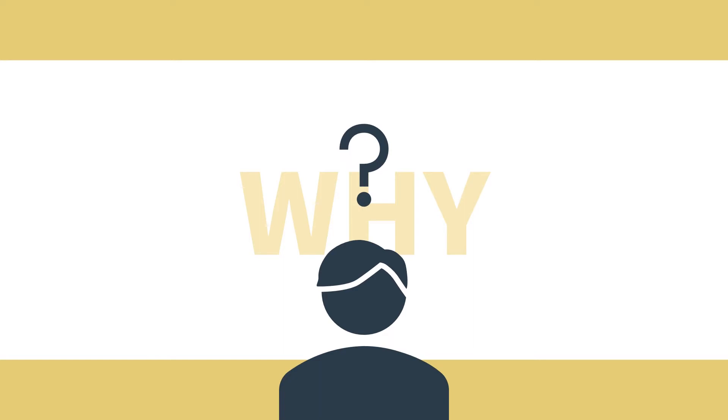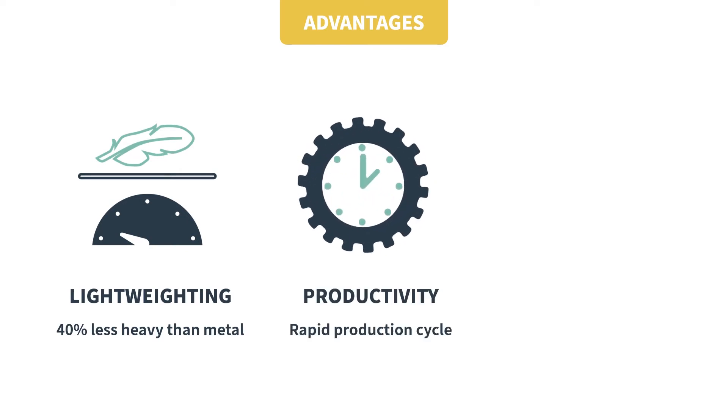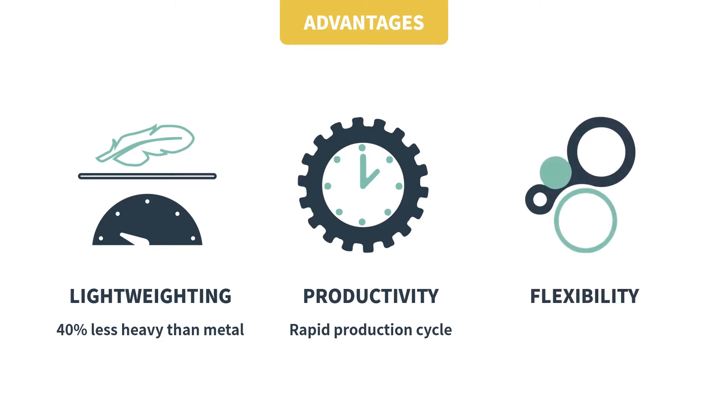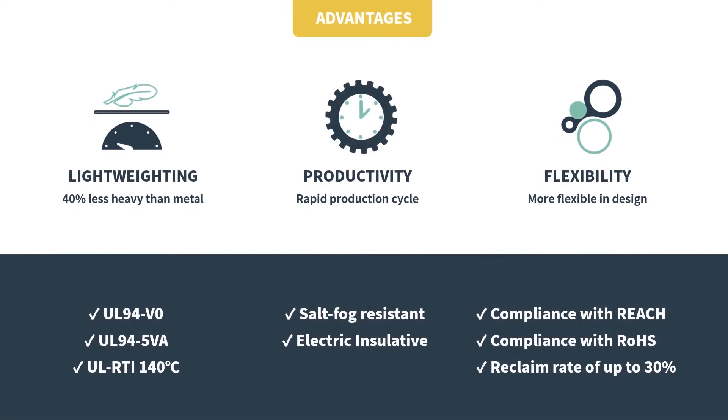So, why should you choose thermal conductive polymer? Here come the advantages. First, it's 40% less heavy than metal. Second, it has a rapid production cycle. Third, it is more flexible in design. Moreover, it has been recognized with UL94V0, UL945VA, and UL RTI 140 degrees Celsius. It also complies with REACH and RoHS, has a reclaim rate of 30%, and it is salt-fog resistant as well as electrically insulative.